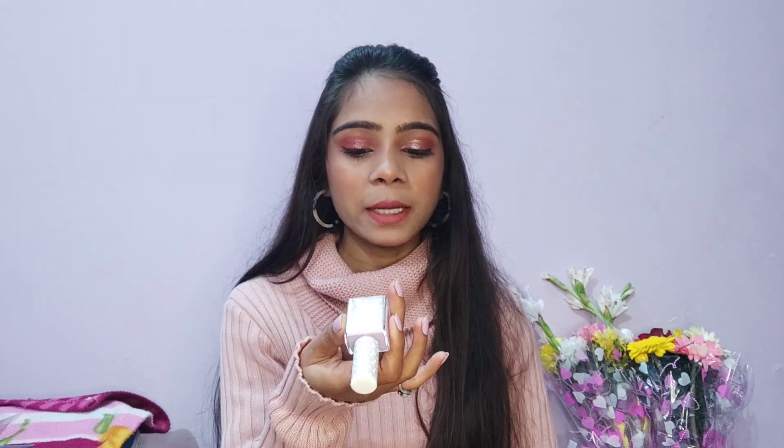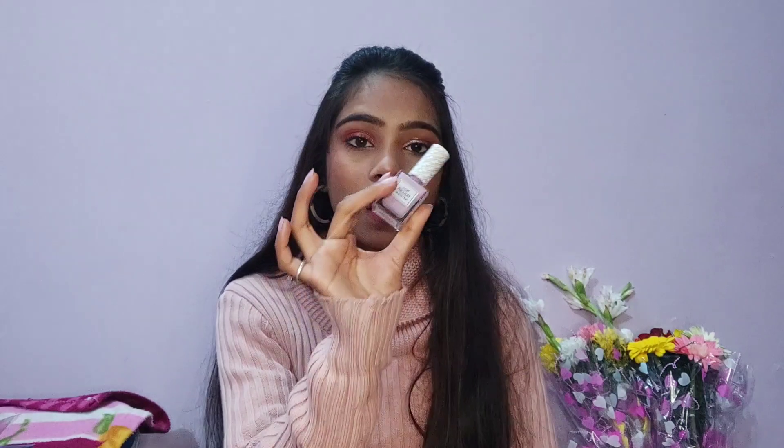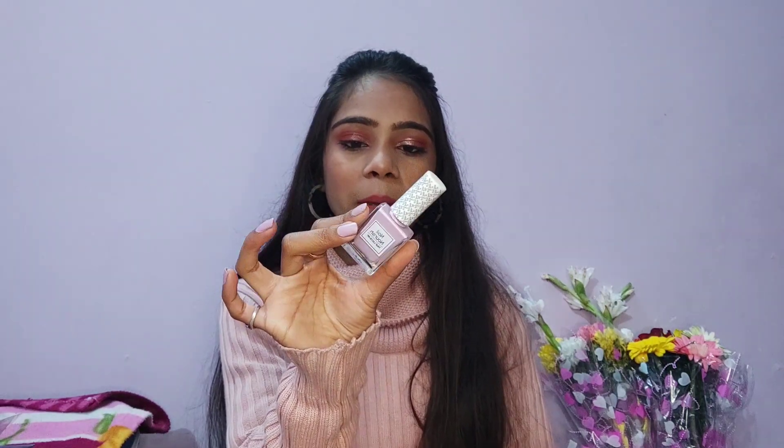Now I have this nail paint. This is from K-beauty and I think this is 10ml of product. I got this on sale for 203 rupees — the original price was around 250 rupees. So I got this nail paint for 203 rupees. For 200 rupees, it is expensive for me. These products may not be expensive for you, but they are expensive for me.